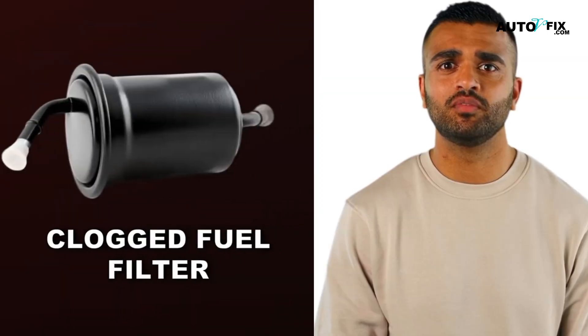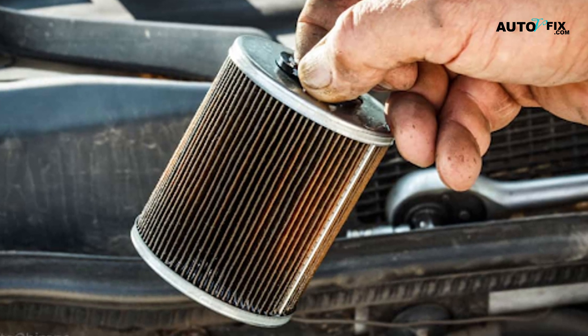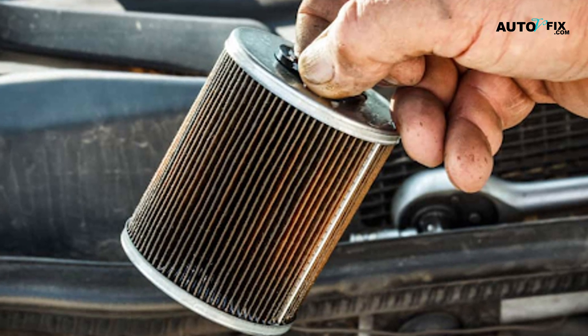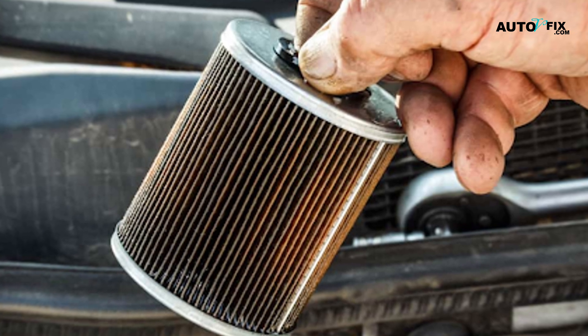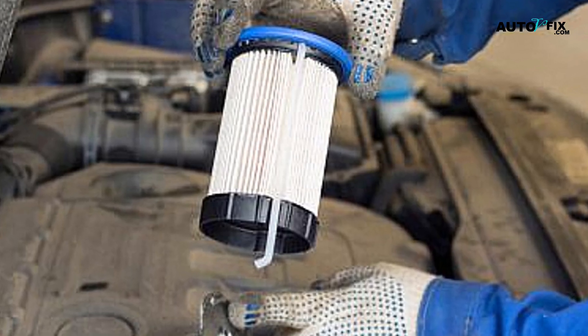Another fuel issue could be a clogged fuel filter. Over time, the fuel filter collects dirt and debris, which can restrict the flow of fuel. When this happens, the engine might crank weakly or struggle to get fuel, preventing it from starting. Replacing the fuel filter is usually the solution.